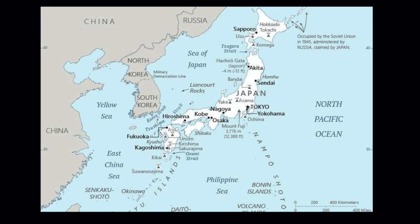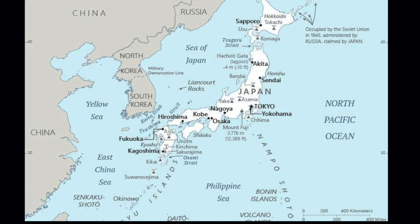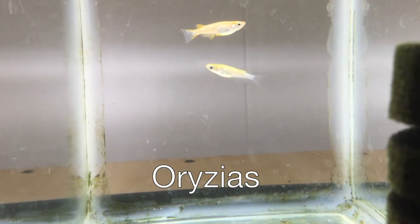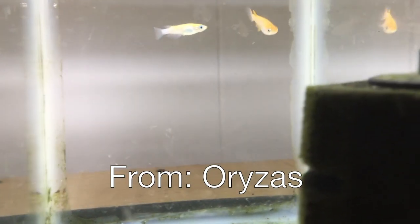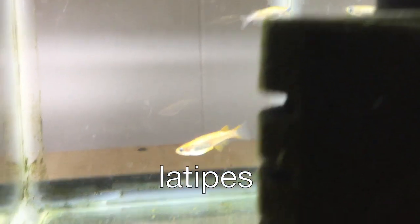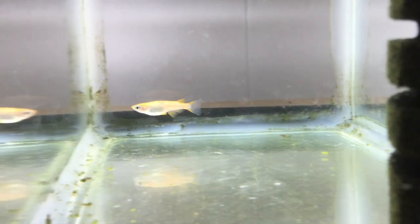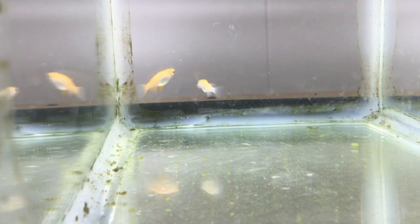The Medaka, Oryzias latipes, is originally from Japan. The rice fish's genus name, Oryzias, comes from the genus name of rice, Oryza. The species name, latipes, means 'wide foot.' Fish don't have feet, so I'm guessing that maybe the researchers who named it thought that it had a wide footprint or wide distribution.